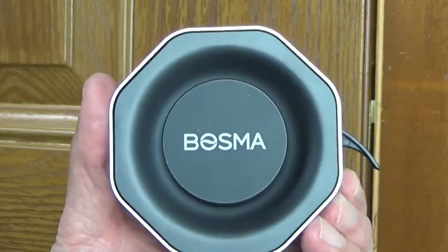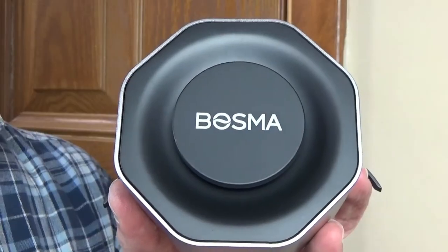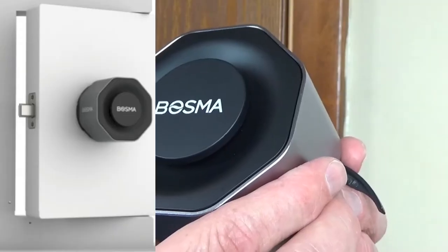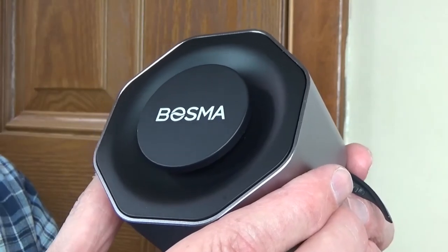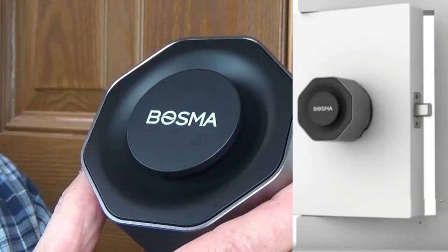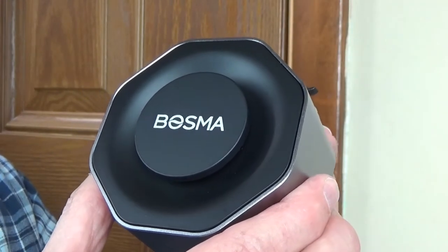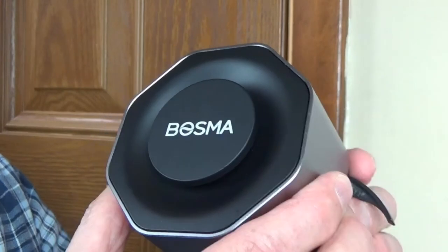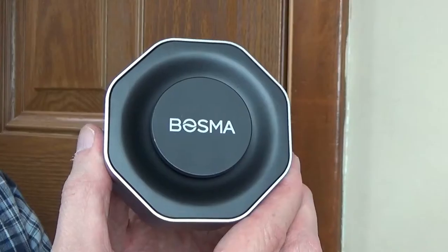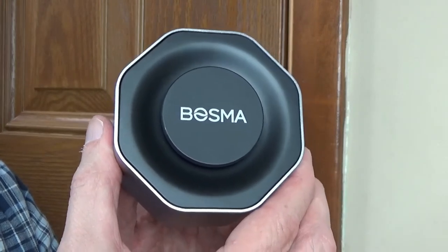Before we actually mount the lock on the door, we need to turn it to the locked position. Looking at your door from the inside, if your bolt is on the left side of the door, turn the back of the Aegis lock counterclockwise until it stops. If your bolt is on the right side and locks clockwise, then turn the back of the Aegis lock all the way clockwise until it stops. When you hit that stop, don't try to force it — you don't want to do damage to the motor inside the lock.